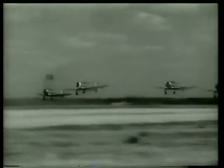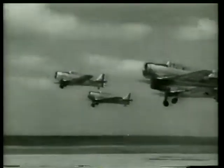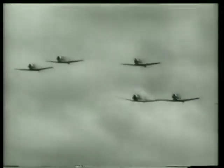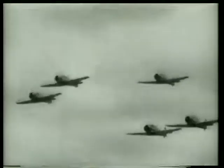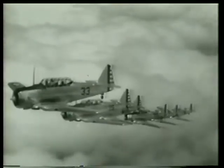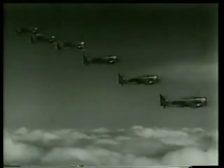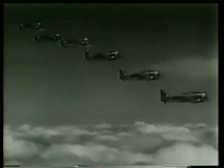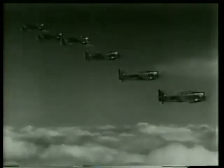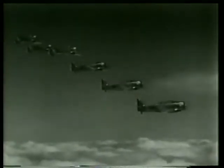Rolling forward as each pilot gives his speed the gun, these six balls of dynamite quickly take to the air. Wheels are retracted, propellers set for cruising. This is real flying — precise, accurate, and beautiful. Wouldn't you like to be flying one of those babies? Boy, I don't blame you. This is something.